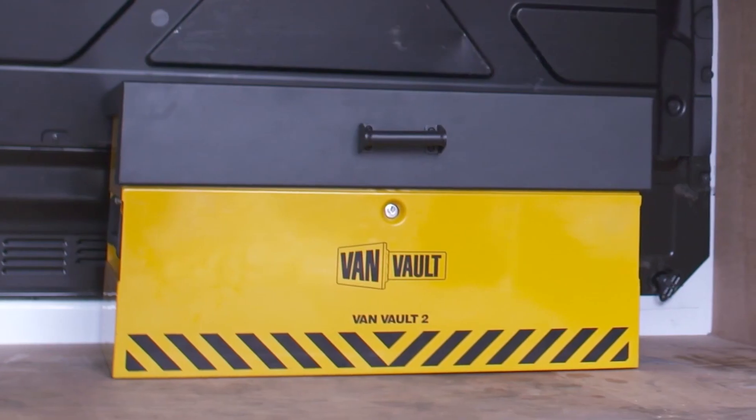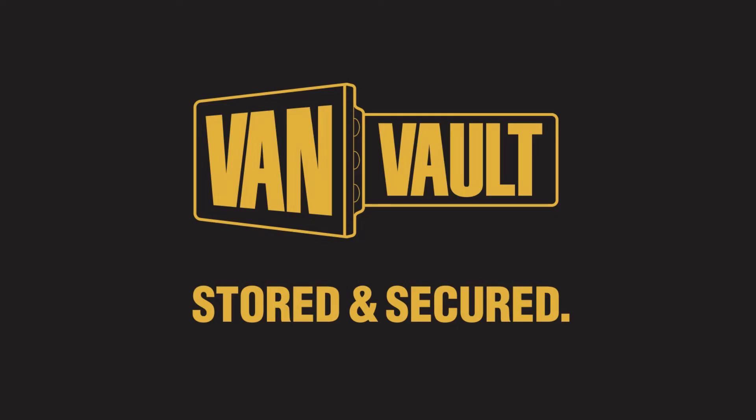Thieves will always want to get into your van, but the Vanvolt 2 means proper protection, keeping your tools more secure than ever. Let's stop making it easy for thieves. Vanvolt.